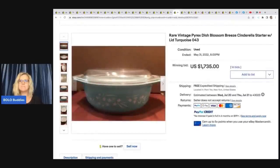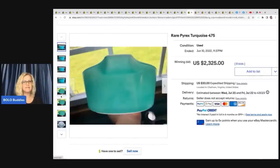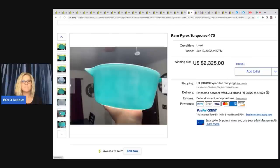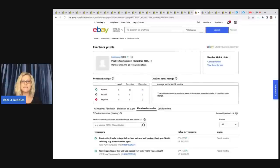Rare vintage Pyrex dish blossom breeze Cinderella starter with lid turquoise - $1,735 for this. And right there is the information on the bottom. A lot of people will take them outside and hold them up in outside light. This one did have free shipping and it does say 'with lid 043.' And again, positive feedback right there. This one sold for $2,325 with a title of rare Pyrex turquoise 475. And they've got it up to the light - that's what I mean, just kind of holding it up to the light. You just want people to really be able to see that there's no scratches and scuffs. The buyer paid shipping but yeah, $2,325, and that was also a clean good sale with positive feedback.